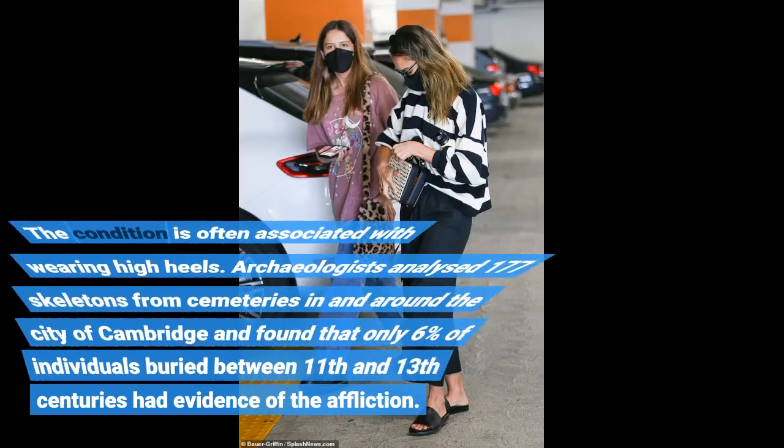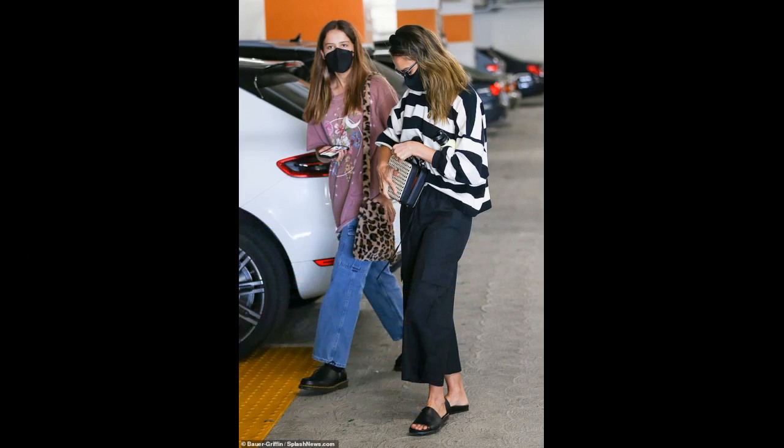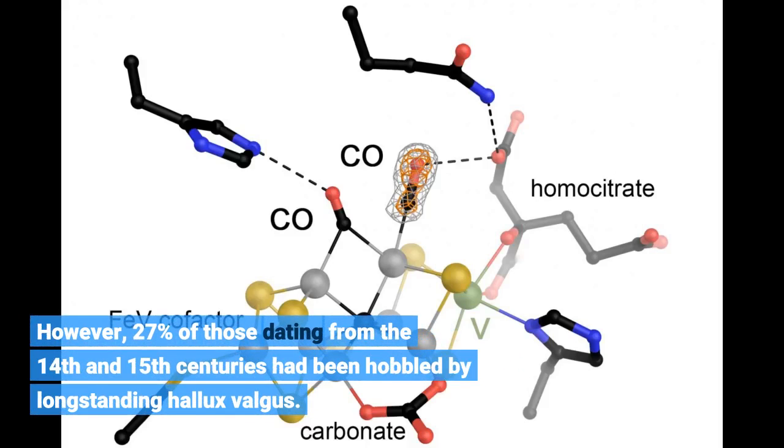The condition is often associated with wearing high heels. Archaeologists analysed 177 skeletons from cemeteries in and around the city of Cambridge and found that only 6% of individuals buried between the 11th and 13th centuries had evidence of the affliction. However, 27% of those dating from the 14th and 15th centuries had been hobbled by long-standing hallux valgus.